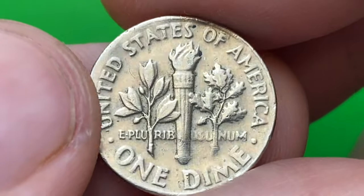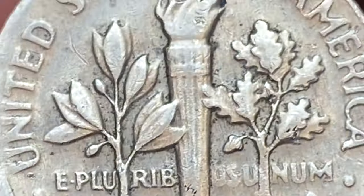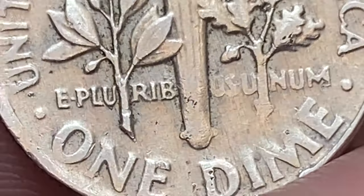Both lower and upper bands are worn, so this coin won't attain a Full Bands designation if graded. In the case of the 1980-P Roosevelt dime, it had a relatively high mintage compared to some other years — it is estimated that over 1.2 billion 1980-P Roosevelt dimes were produced.